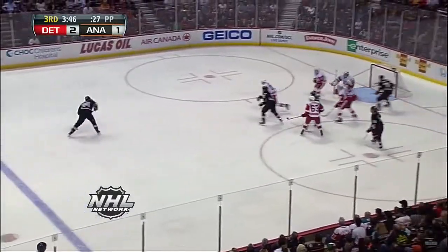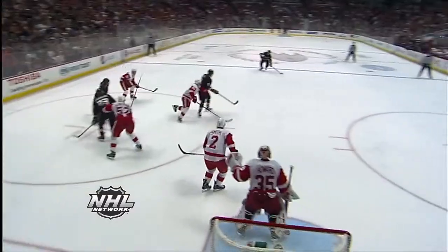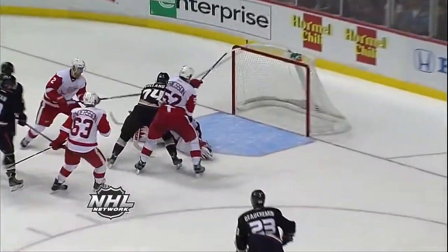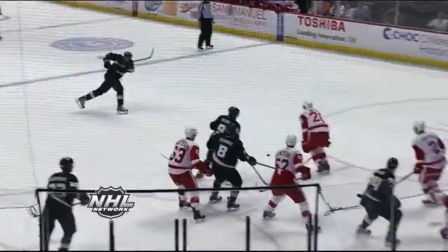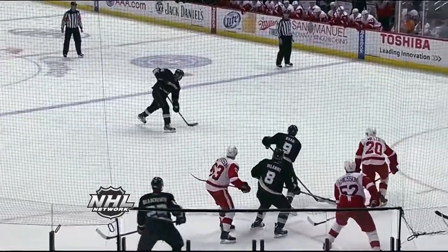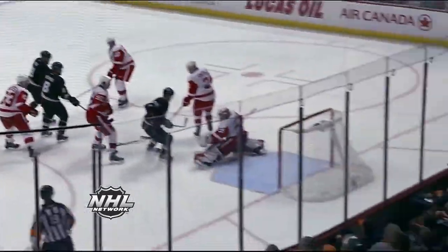Brings it back to the line, winds and fires — glove save by Howard. That was a bomb off the stick of Sheldon Suri, and Jimmy Howard just reaches back with the left hand and makes a beautiful save. That's a 100-mile-an-hour bullet that Jimmy Howard snares with the left hand. What a stop.